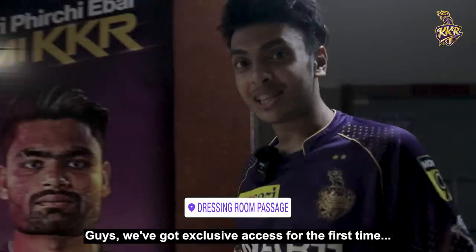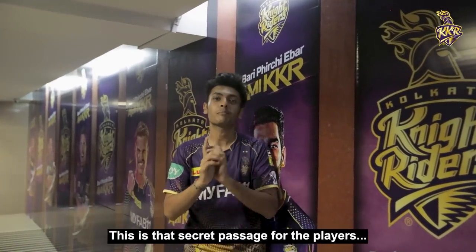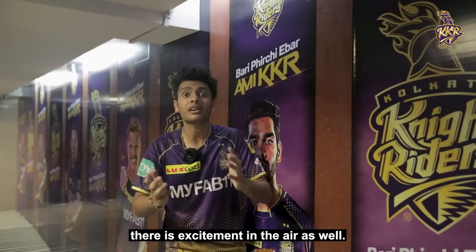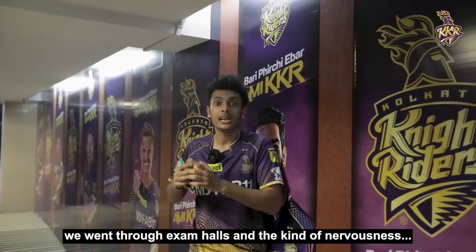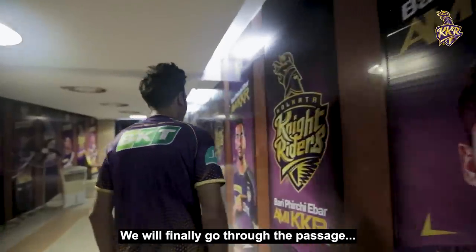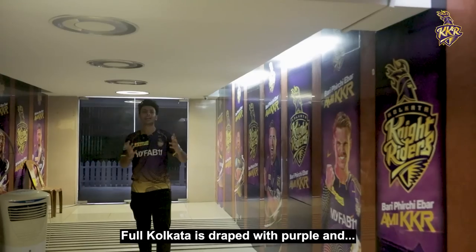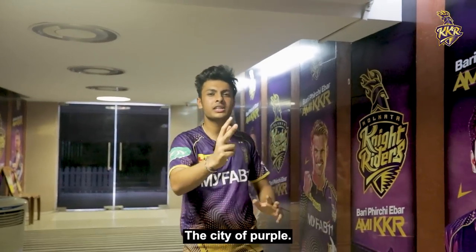Today's first time getting access here — jitters and goosebumps. This is the secret passage for players when they go to the dressing room. There is a lot of nervousness, a lot of excitement — like when we go to school and college and give exams, it's the same for players. Today we will go there. It's a very beautiful place where we see all our cricket players walk through. As you can see, there's Kolkata Knight Riders branding as well. Full Kolkata is draped with purple, and so will Eden Gardens be draped with purple — the city of purple.